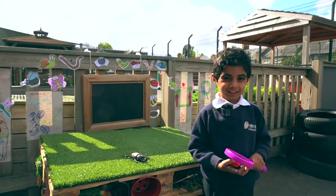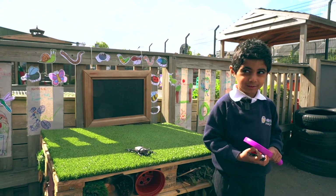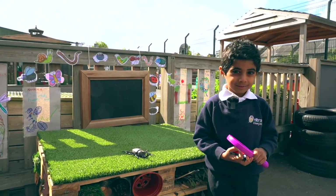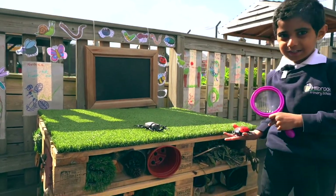I like Hillbrook Primary School because I like learning songs about minibeasts, and I like playing with minibeasts, and we made a bug hotel.